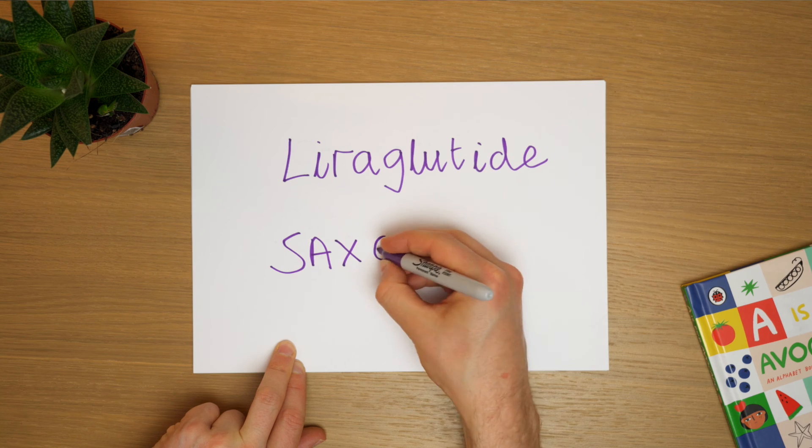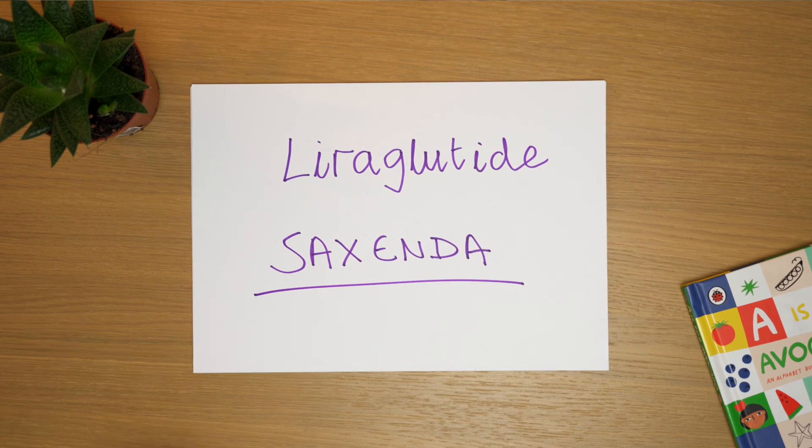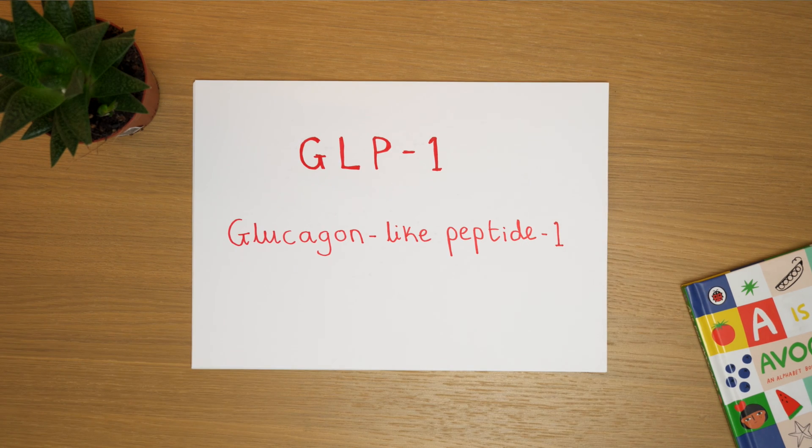The next medication is liraglutide, or goes by the brand name Saxenda. This is a GLP-1 medication — so it's a synthetic hormone that mimics something that happens in the body already. This hormone suppresses appetite and is particularly effective for those who seem to have a dysregulation between their appetite and how much they eat, so they'll often find they're overeating and just not getting that signal to say they're full and can stop eating.